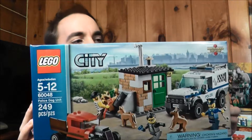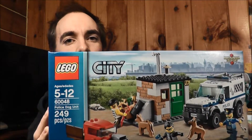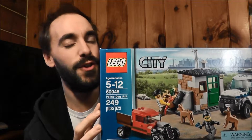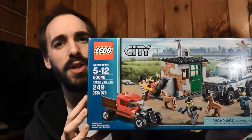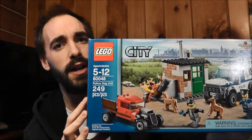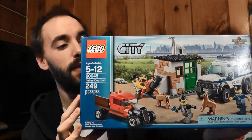My first pick up is Lego set 60048, the Lego City Police Dog Unit. First time I saw this set was on YouTube — I saw a review of it and I had to have it. I went searching and found it on Walmart.com. I believe it's an exclusive with them, and this set typically retails for $30. I picked it up for $23.98, which I thought was a pretty good deal.